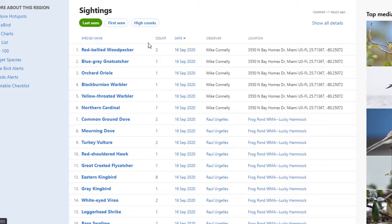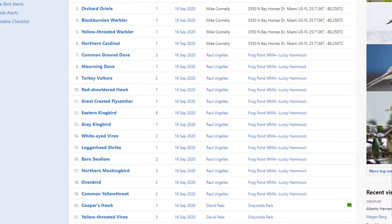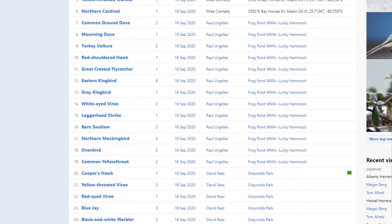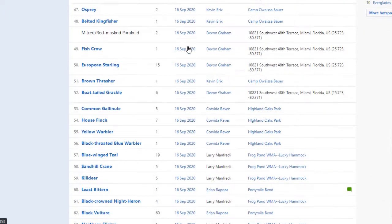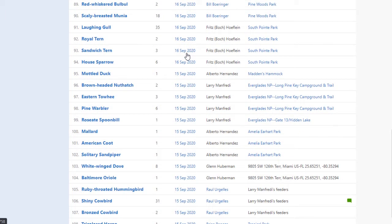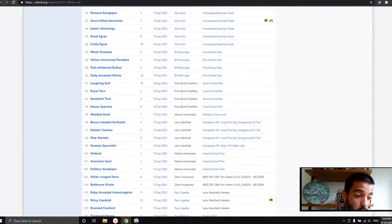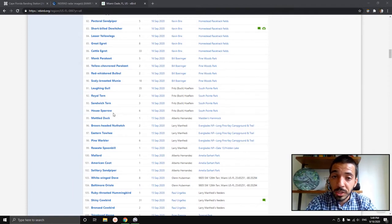The last date it has here is September 16. You can see a list of species seen in Miami-Dade County up to that date. As I scroll down, these are all still September 16 — 94 different species seen in just one day, and that was on a Wednesday. That's a pretty impressive number of species.